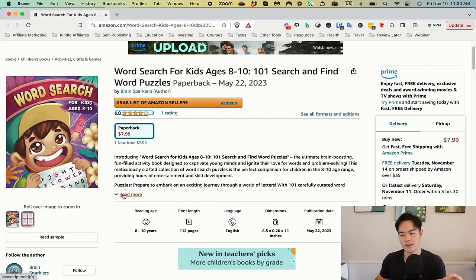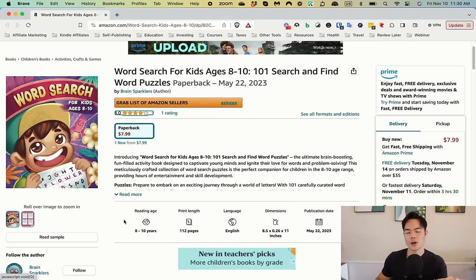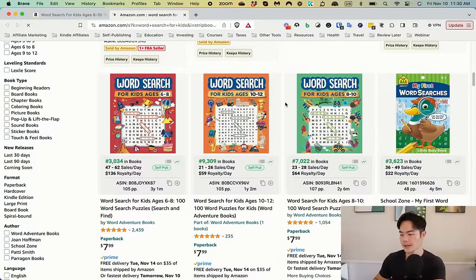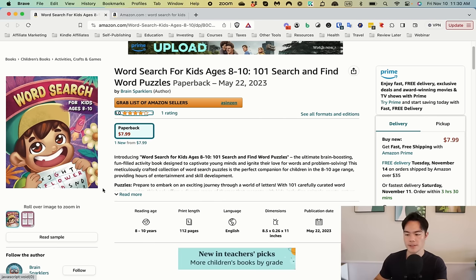One thing I noticed is the book cover is really high quality — I really like it. It's still showcasing the word search a little bit, and the kid playing with the word search might work. But if you look at competitors, every single one has the word search as the main element with kids around it. The kid is not the main element — it's the word search and the puzzles. You could model that, but maybe this cover stands out because it's different, and you don't always have to copy your competitors.